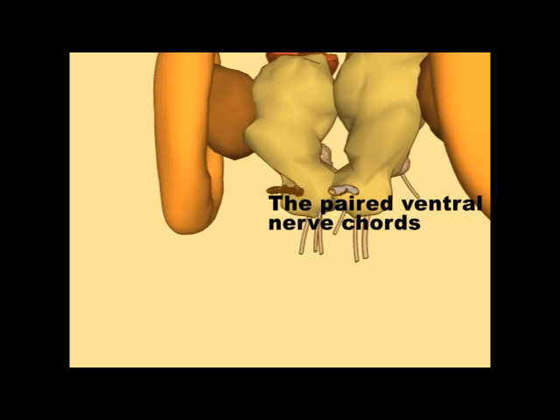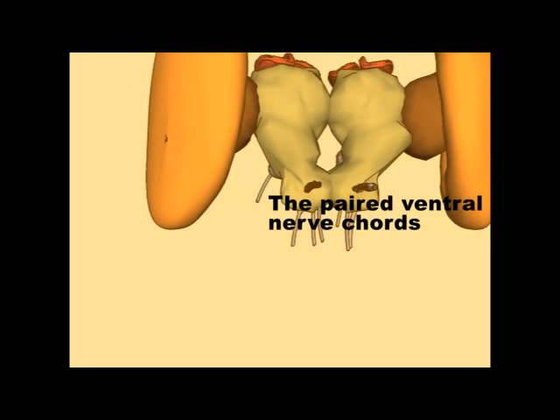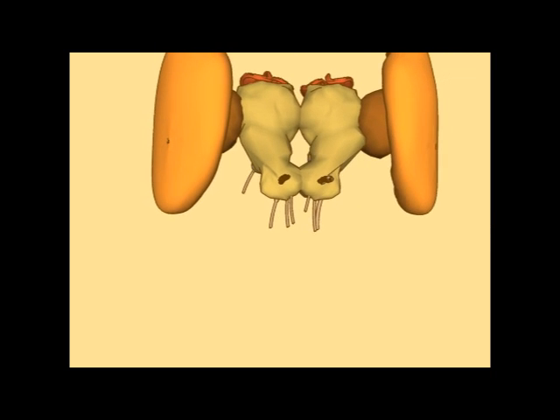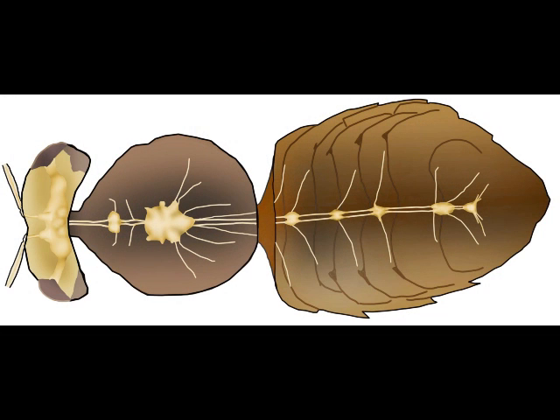At the back of the subesophageal ganglion there are paired nerves which form the first part of the ventral nerve cord, which leaves the brain here, passes through the neck, and then runs along the lower part of the body, through the thorax and abdomen, to seven ganglia along the length of the body, which have the connections for the different body segments, for legs, for wings, and so on.